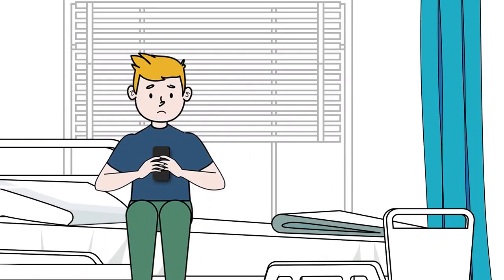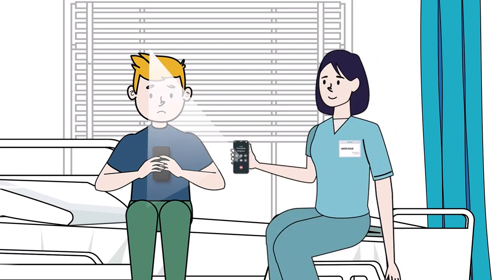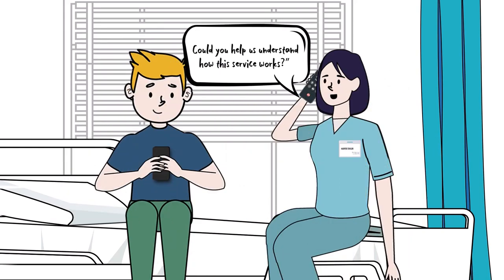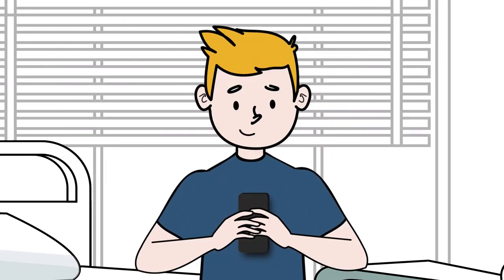How can healthcare professionals help their patients utilize this type of helpline service? Some people may be scared to make that first call to an overdose prevention helpline. As a healthcare professional, consider calling with your patient to help alleviate those fears. Helpline operators are prepared to answer calls for the purpose of explaining the service. Help patients understand how the process works, and reiterate that this is a confidential service intended to save lives.